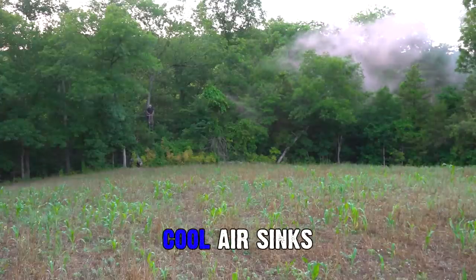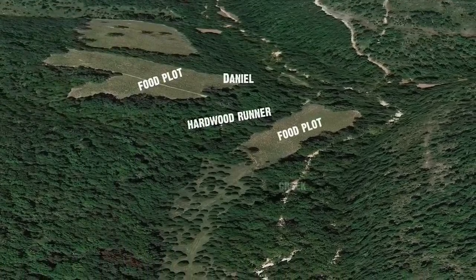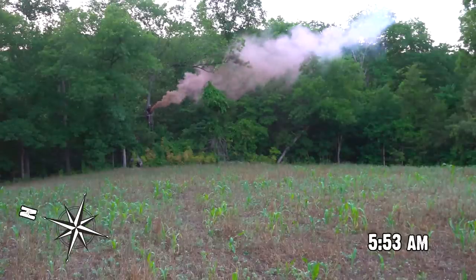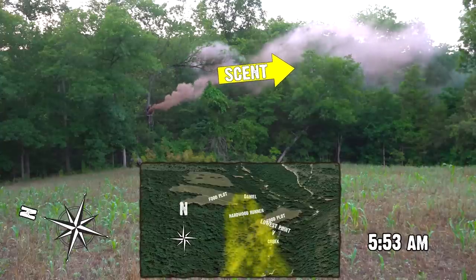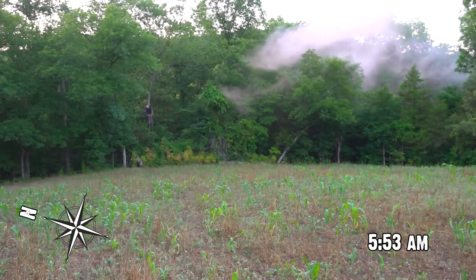Cool air sinks. Remember that. And let me explain what you just saw. This is a pretty steep slope right here. This is a food plot, and then back behind me is a little hardwood runner and there's actually another little food plot behind us and a creek. That creek is the lowest point. This valley runs primarily north and south. Imagine that smoke was our scent. You saw it kind of go right along the edge of this food plot. It kind of hit the trees and hung up and it just sucked straight away.